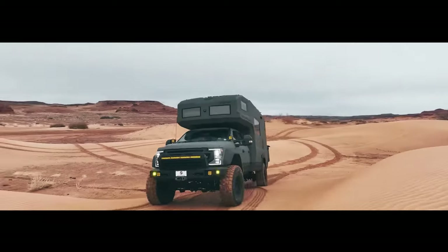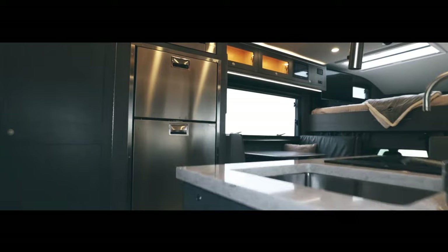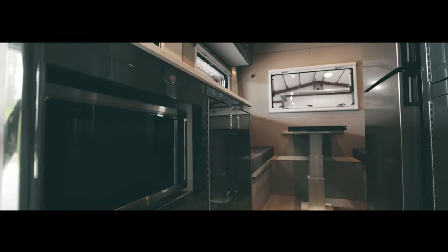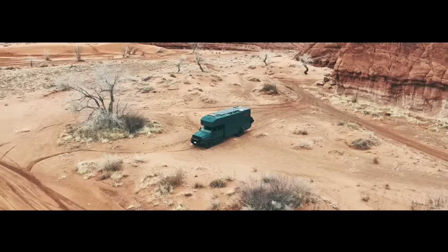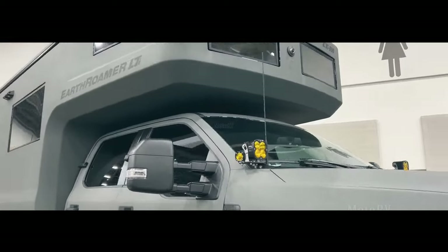Ever wondered what it takes to live off the grid in style? Today, we're unveiling incredible expedition vehicles with luxury designs, from super-duty trucks to trucks with carbon fiber bodies. Stay tuned until the end to see the million-dollar Overland truck, Earthroamer SX. It's going to blow your mind. Don't miss out on the most incredible Overland vehicles ever.